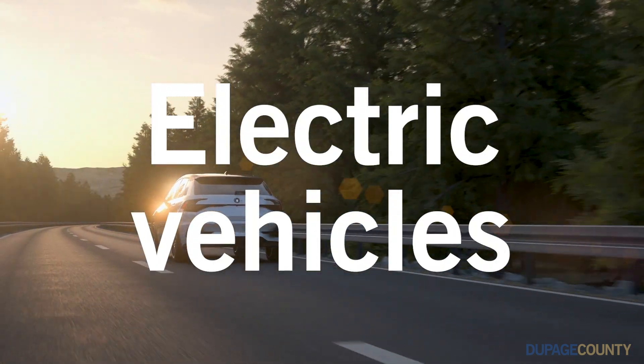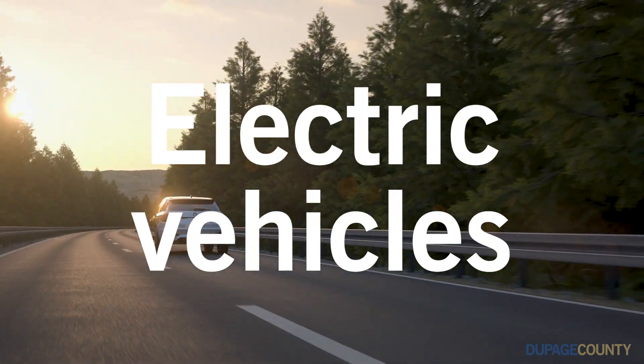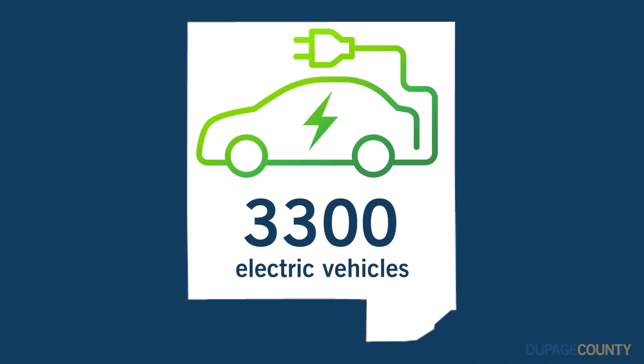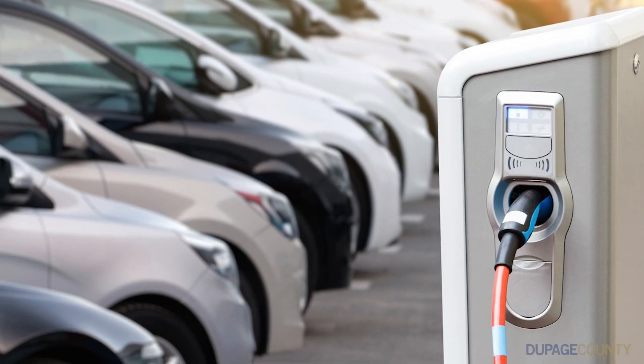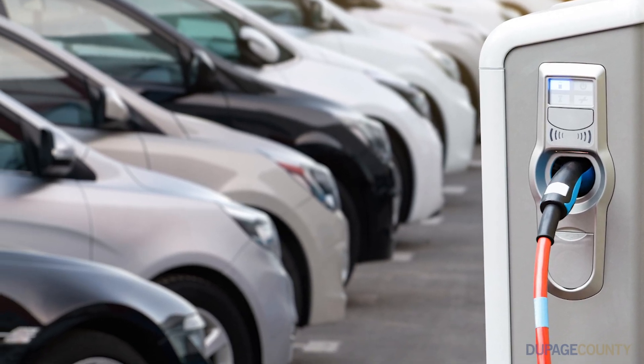Electric vehicles are here to stay. They are becoming increasingly popular all over the world. DuPage County is home to more than 3,300 EVs and there are 55,000 EVs in the state of Illinois. There are now more than 200 models to choose from and this is increasing every year.